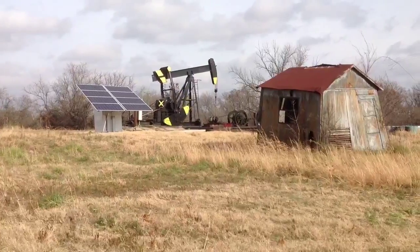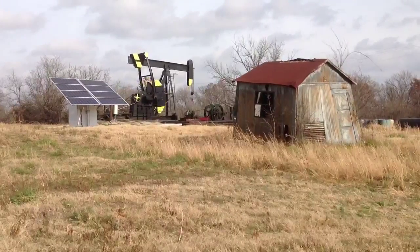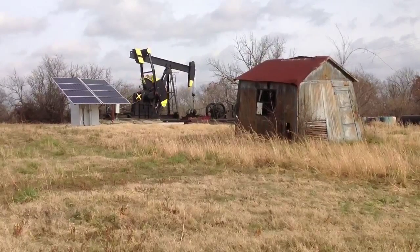If you want more information on this, please contact North Creek Energy at 866-683-9223, or you can email us at info@NorthCreekEnergy.com. Thank you.